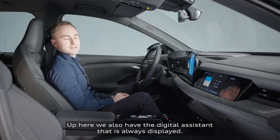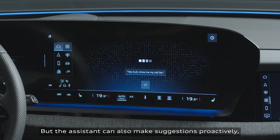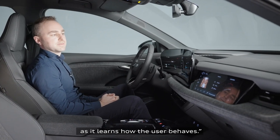Up here, we also have the digital assistant that's always displayed. The assistant can process any voice command from the user and respond to it. But the assistant can also make suggestions proactively, as it learns how the user behaves.